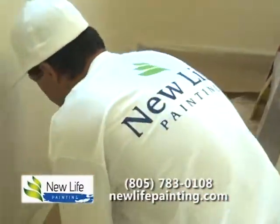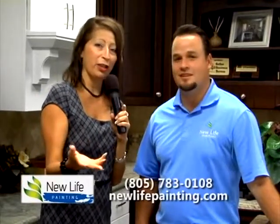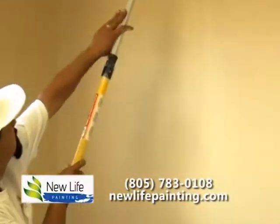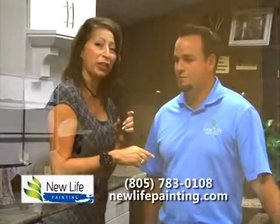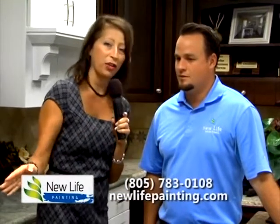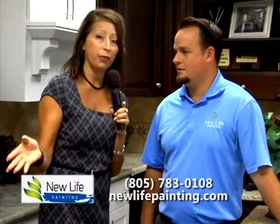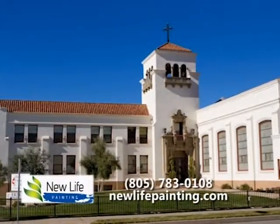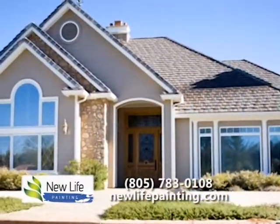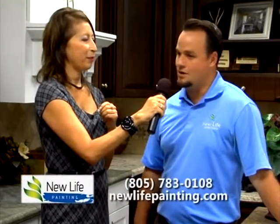For those of you sitting in a halfway painted home — or maybe your husband thinks he's going to finish the job and you've been waiting two or three months — you need to call Noah at New Life Painting and they will take care of all your needs. Check them out online or go to newlifepainting.com where you can explain your needs, or call and Bob will set you up with an appointment.